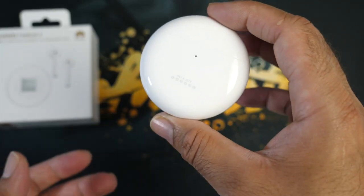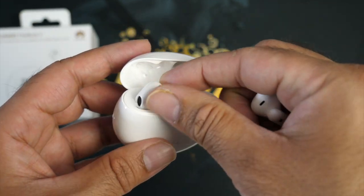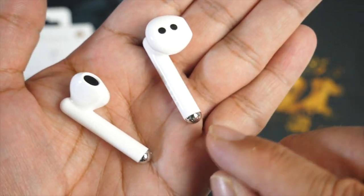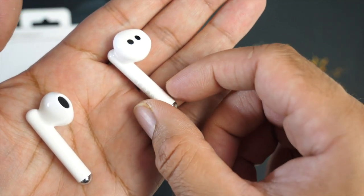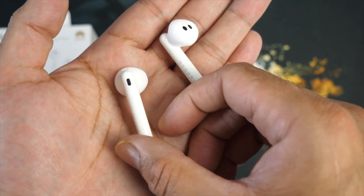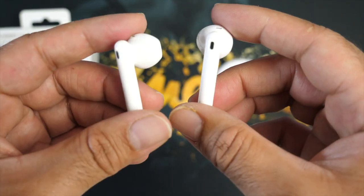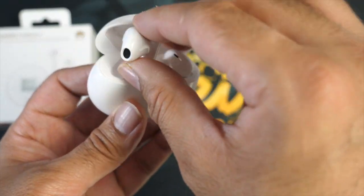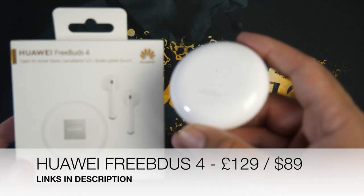These are active noise cancelling true wireless stereo earbuds with Bluetooth 5. Opening the case reveals the earbuds with a small decorative trim on the side. Each earbud gives around four hours of battery life with ANC off, and total battery life including the charging case is up to 22 hours with touch controls. They deliver decent premium quality sound, though there's no smartphone app to customize the sound. Definitely check out the Huawei FreeBuds 4.